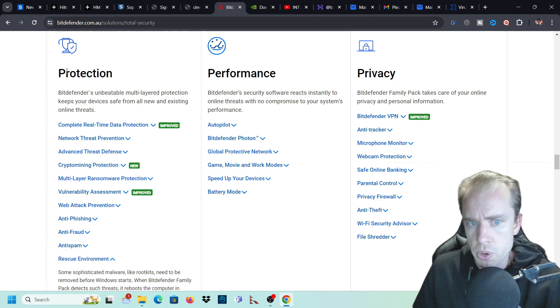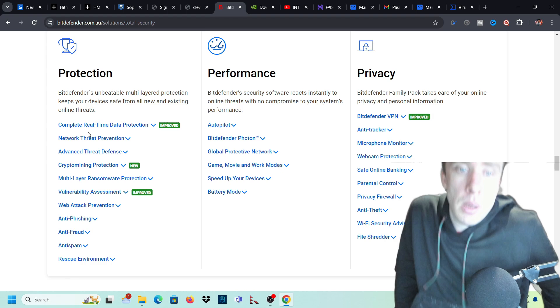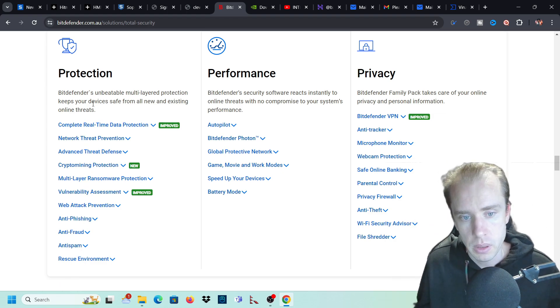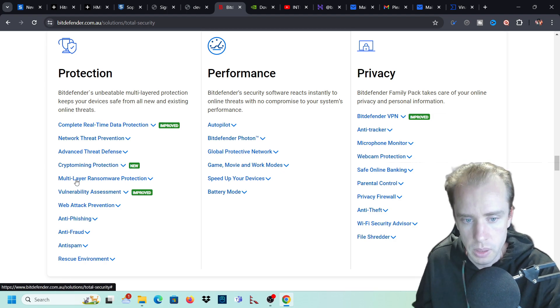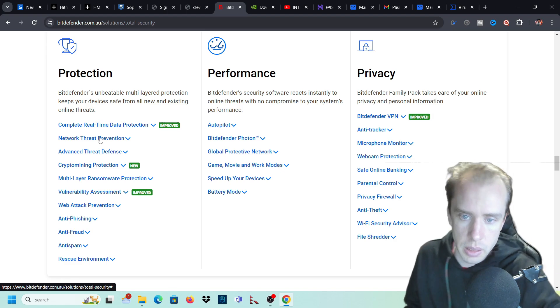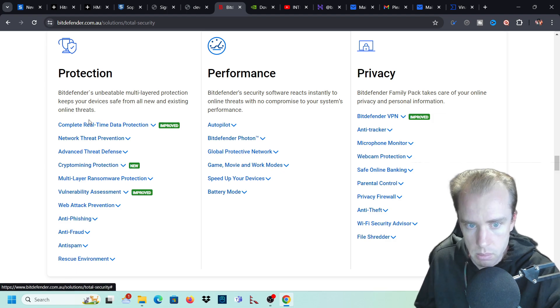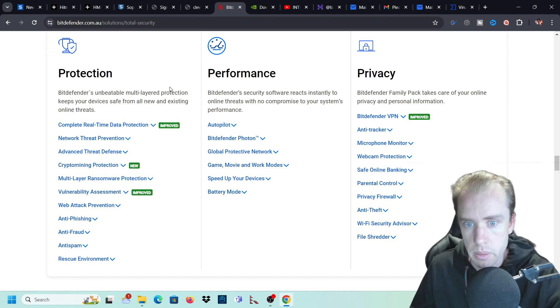So that's the protection part, which is a whole heap of value. As you can see, there's a lot of threats online. Windows Defender is great, but Windows Defender won't cover all of this - it won't block certain websites, it'll basically just get rid of malware. But there's a lot of things here that Windows Defender will not do, so keep that in mind.